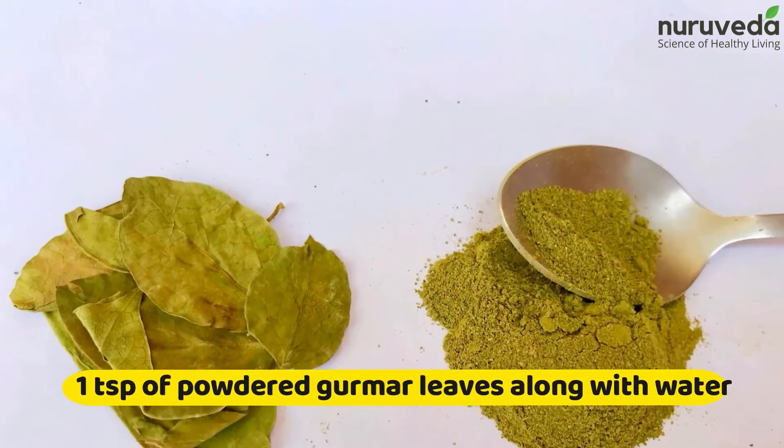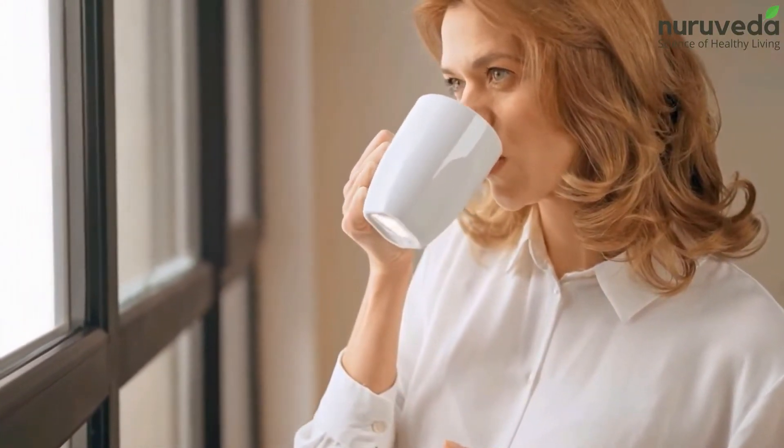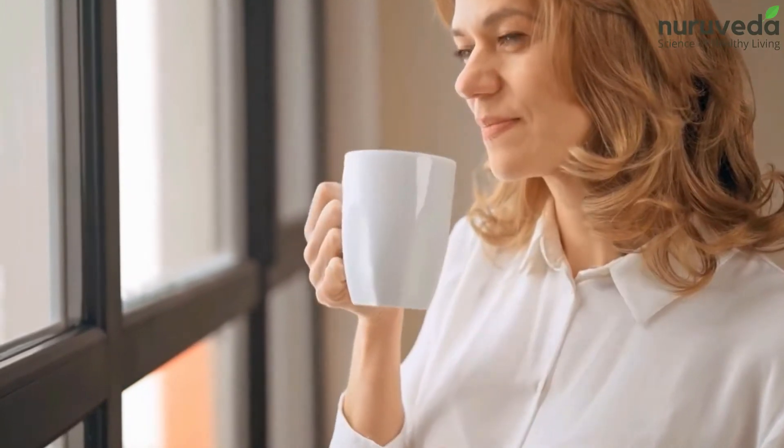How to use Gurmur: Have a teaspoon of powdered Gurmur leaves along with water half an hour after lunch and dinner. This may help regulate the absorption of carbohydrates in the body.